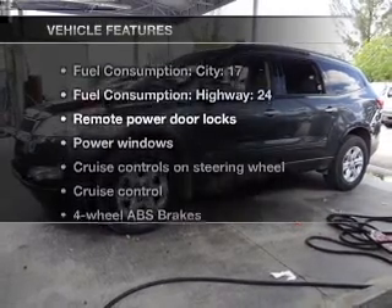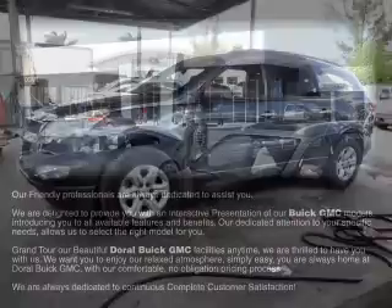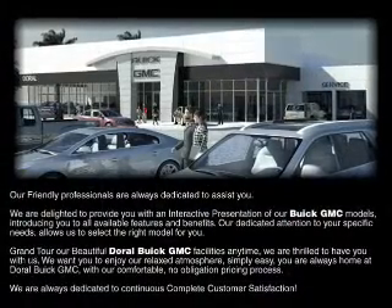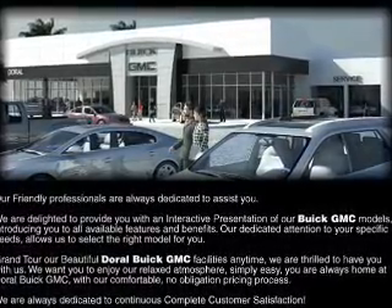Enjoy these notable features included in this vehicle: keyless entry, power door locks, power windows, cruise control, an AM/FM stereo with a CD player, satellite radio, and power mirrors.